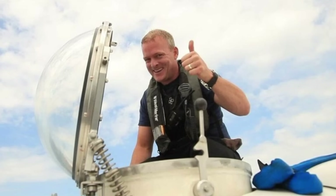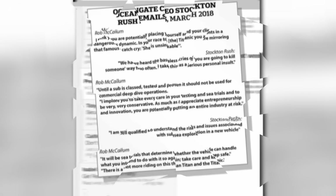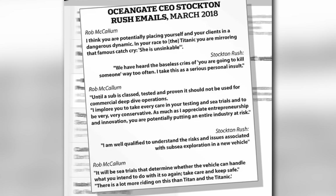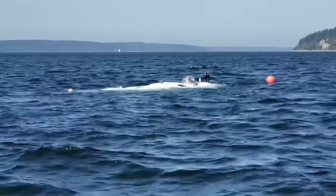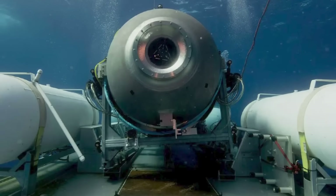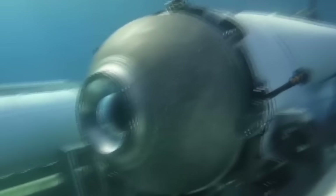Lockridge wasn't the only one concerned about submersible safety. Rob McCallum, an explorer and former consultant for Ocean Gate, also had some worries. He even sent a series of messages to the CEO, Stockton Rush, urging him to halt using the sub until it was independently certified. But Rush didn't have it — he responded with a thanks-but-no-thanks attitude, claiming that safety concerns were just a buzzkill for innovation. Things got so heated that lawyers got involved, with legal threats thrown around, and the tense exchange finally concluded.